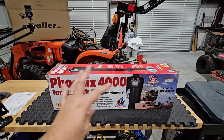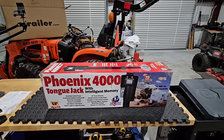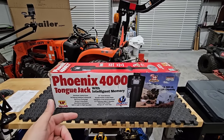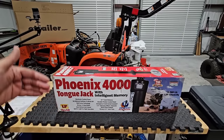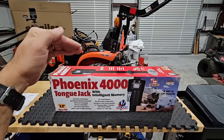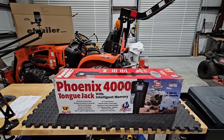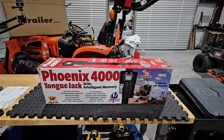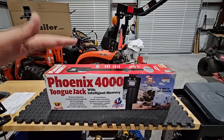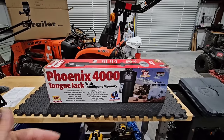Now ignore everything else you see there — tongue jacks that have memory features have been around for a while. Why would you want a memory feature on a tongue jack? Well, let's say you have two different tow vehicles. Whenever you unhitch your truck you want to hitch it to another vehicle, so you want a preset height for that. Or a more common situation: you take your RV out to a campground, set it at a particular height, and then you want it to return to that height whenever you're ready to leave — you uncouple it, drop it back down or raise it up to level out on whatever ground you're on.